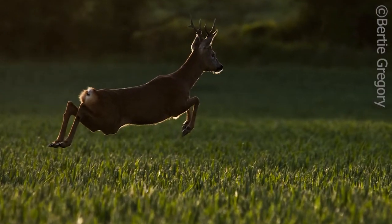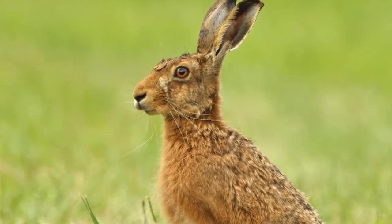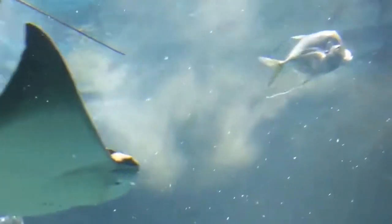Deer, rabbits and hares can leap out of harm's way very quickly, with hares being recorded as running as fast as 45 miles per hour. Despite having a vicious venomous barb on its tail, the stingray will quite often swim off quickly as their preferred line of defence.